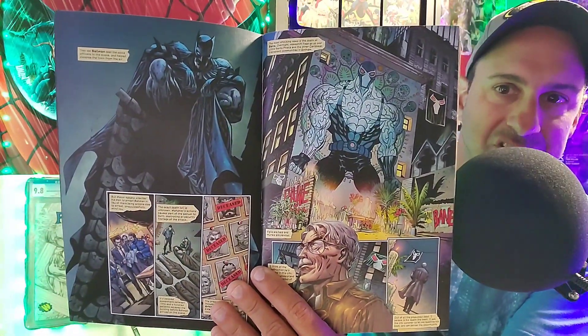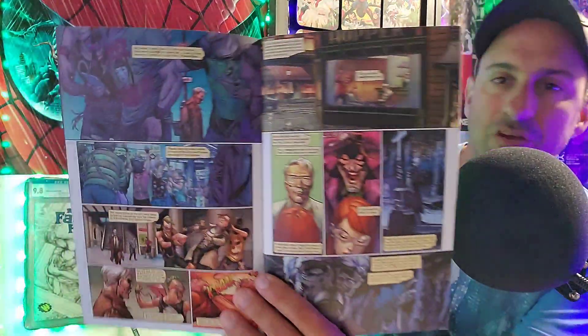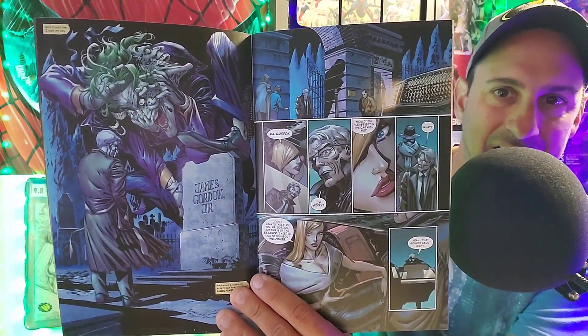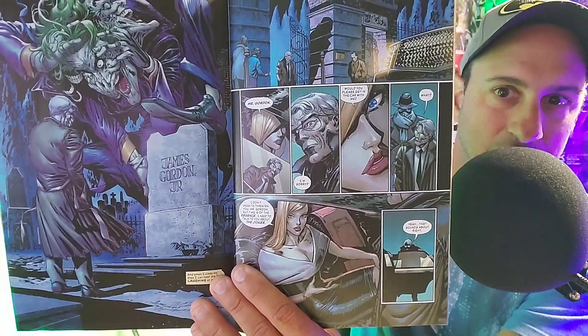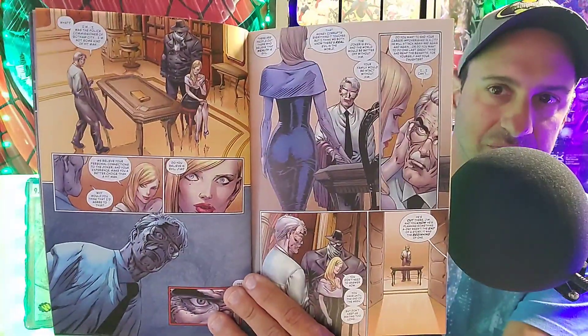Check out the way Batman looks in this book. Look at Commissioner Gordon. There are some creepy pictures of the Joker that look fantastic. All these facial expressions are absolutely gorgeous. Who is the blonde bombshell in this book? Absolutely gorgeous-looking book. Beautiful. The colors are so well done — just awesome to look at.